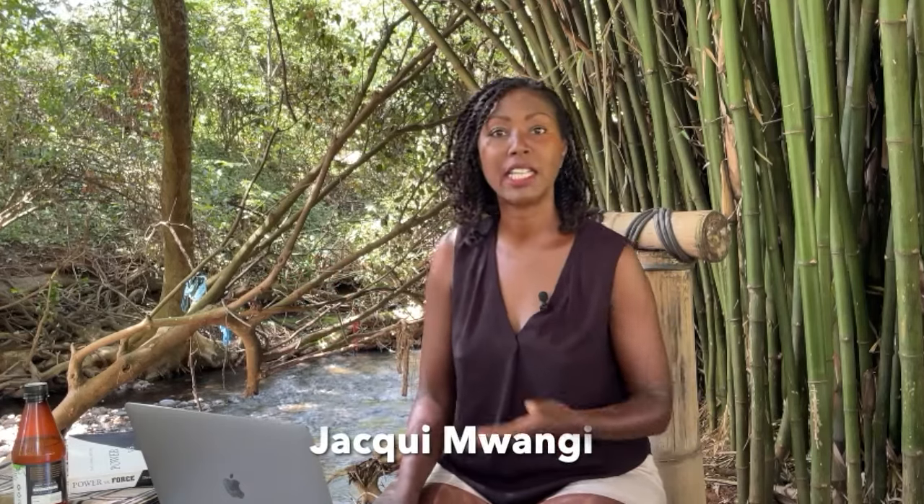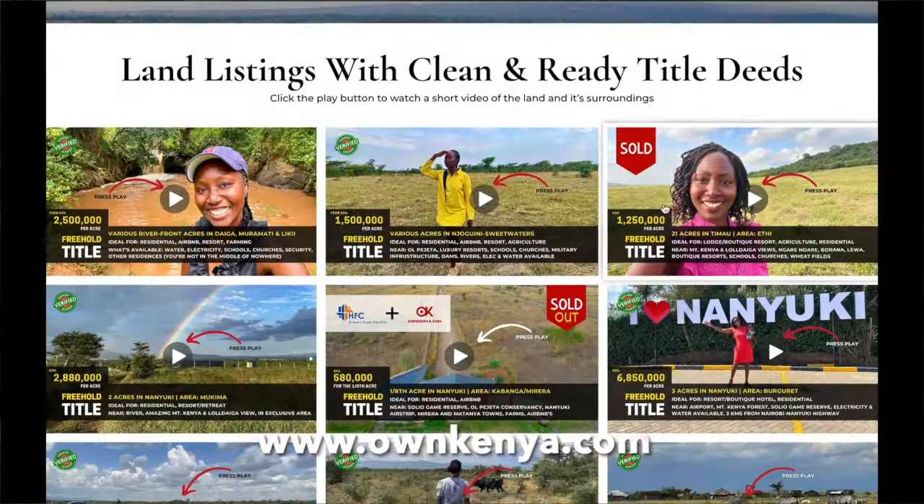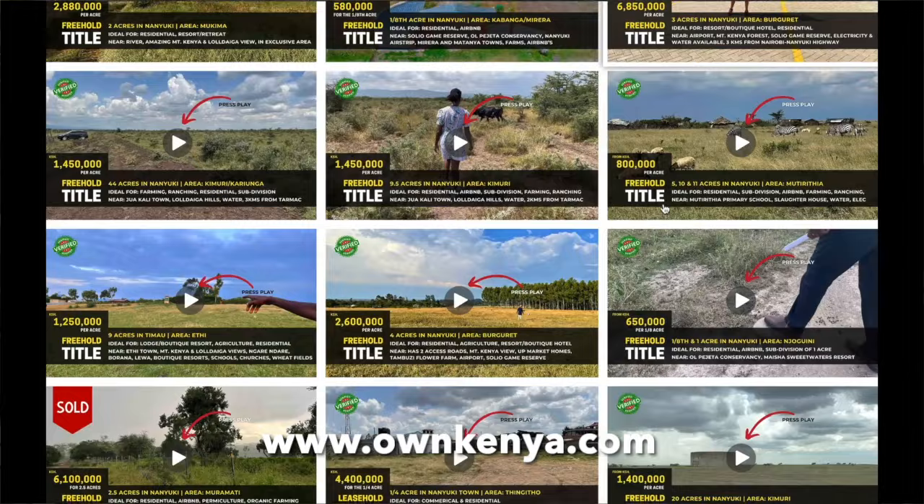If you're looking to buy land in Nanyuki, today I'm going to share some tips I usually give my clients when advising them on how to proceed with getting land in Nanyuki. I'm Jackie Mwangi and I have a real estate marketing agency with a platform called Own Kenya, where people come and get verified listings in Nanyuki.